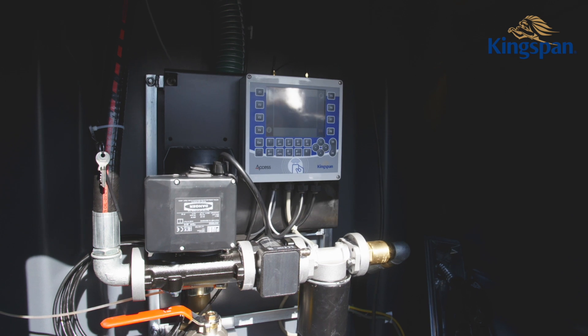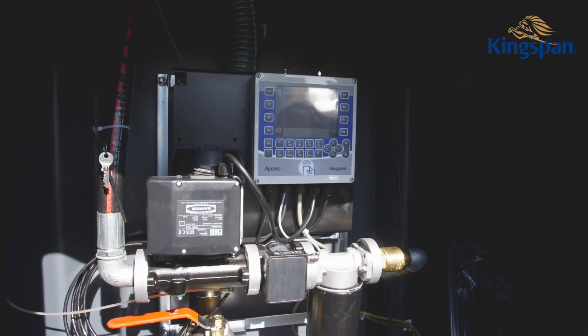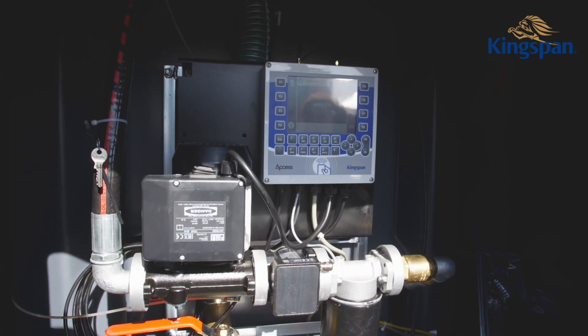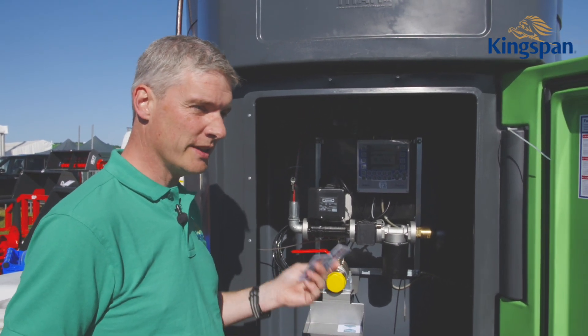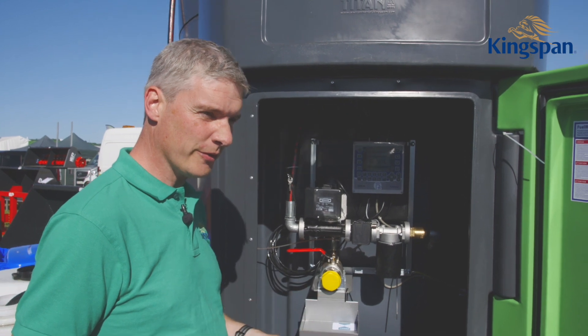If you have multiple vehicles of different sizes, you can also tailor it so that each user can only use a specific amount, so no one can take any more than they need. It's very safe and secure for your fuel usage.